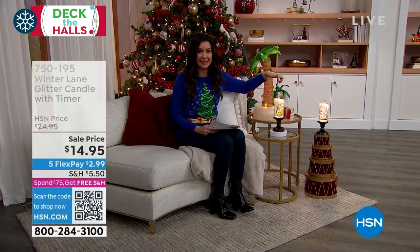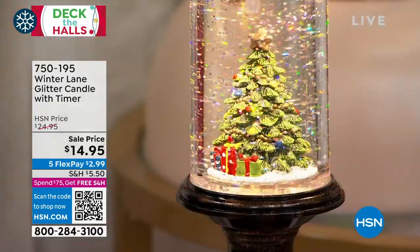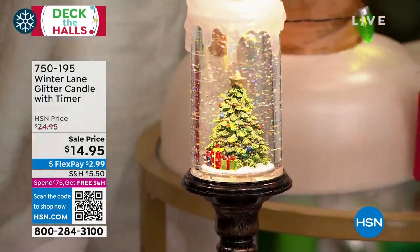We just added these candles into this tower so you could see them. Look at these beautiful glittery candles. This is a glitter candle with a timer. The price is $14.95.